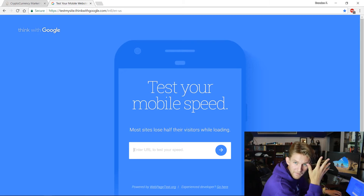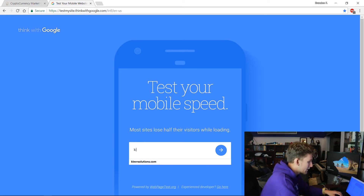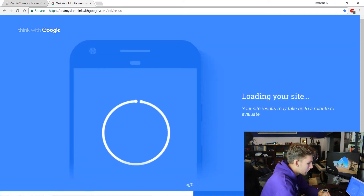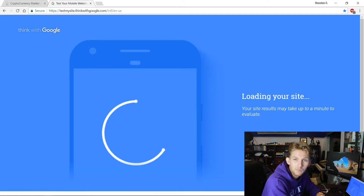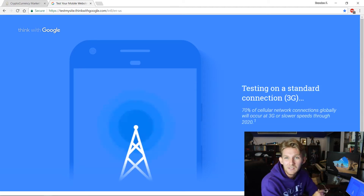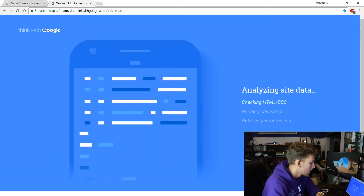Most sites lose half their visitors while loading — facts. Let's go ahead and enter my website, cleverlutions.com. This is my agency website. It's going to run an analysis. This is critical — it tests on a 3G standard connection, because most of the time when your site is driving visitors, they're coming from a mobile phone on 3G data.